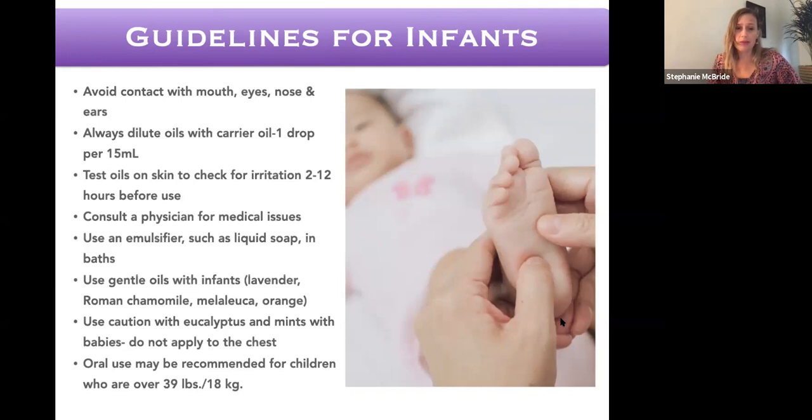Use caution with eucalyptus and mints with babies and young children — don't apply to the chest, as these oils applied directly to the chest have led to respiratory problems in children under two. Some moms have put eucalyptus and peppermint directly up a baby's nose, which can lead to a hospital visit — it's really serious. Pass that on if you're teaching other people and sharing oils with those who have babies. Oil use with stronger concentrations can start for children over 39 pounds or 18 kilograms.